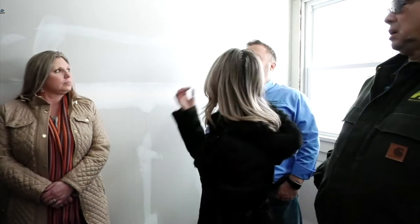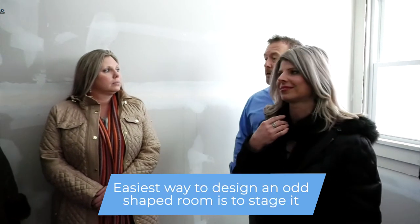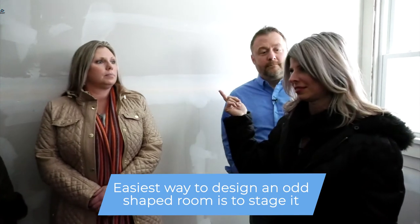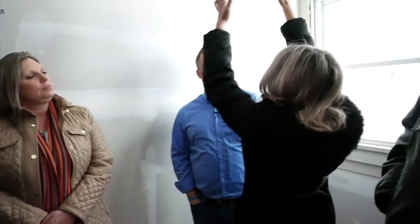If you have a funky area and you want to sell it, what do you do? Stage it. Stage it — because people lack vision. They might walk into this room and say, what a weird room. But if you stage it, if it's going to be a little girl's room, maybe you put one of those little tent things up with some pillows around it and some little books or something like that.